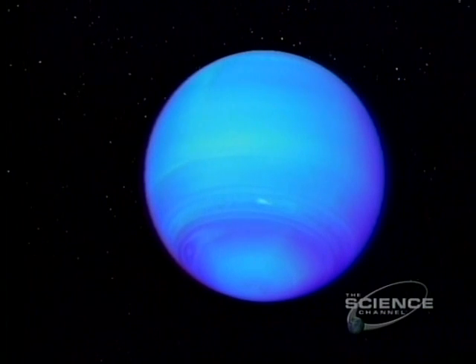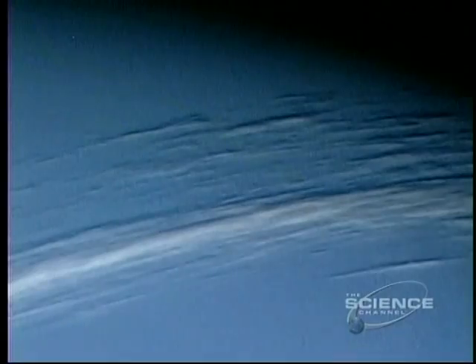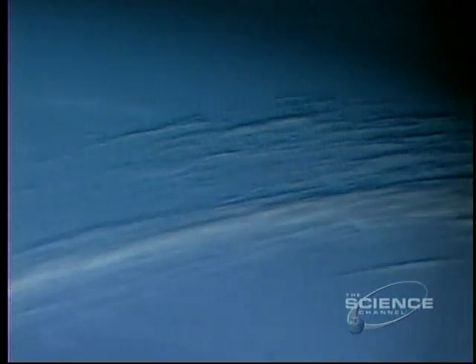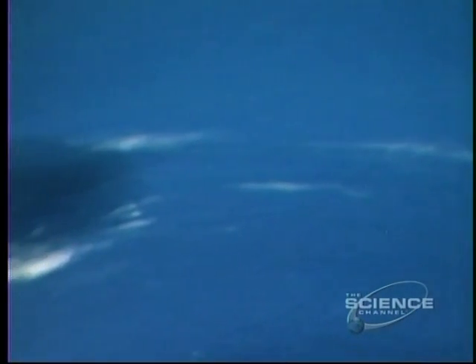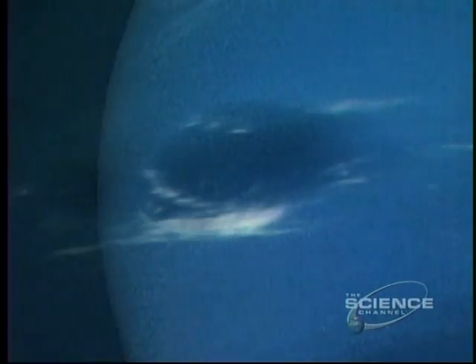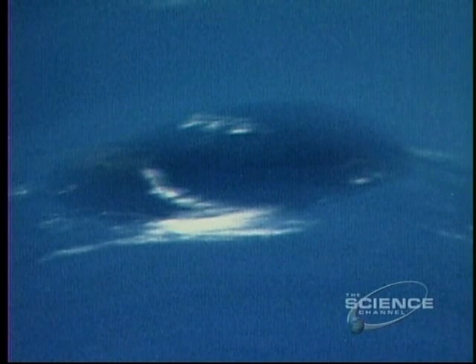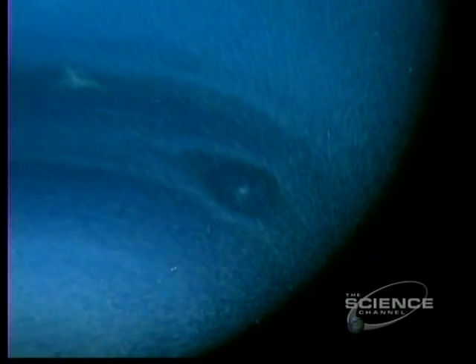Neptune is the windiest place. At the equator, gales roar at 1,250 miles an hour. These cloud tops are cold — minus 330 degrees Fahrenheit. But the weather is driven by internal heat, something missing on Uranus. The great dark spot changes shape over a number of days. To the southeast, another storm: the wizard's eye, bigger than any typhoon on Earth.